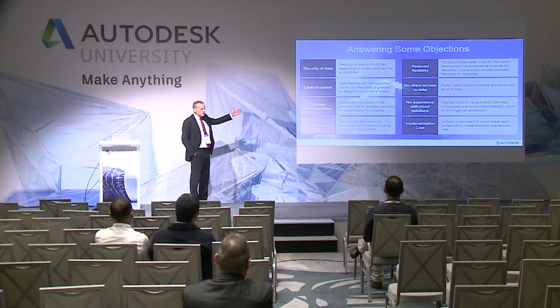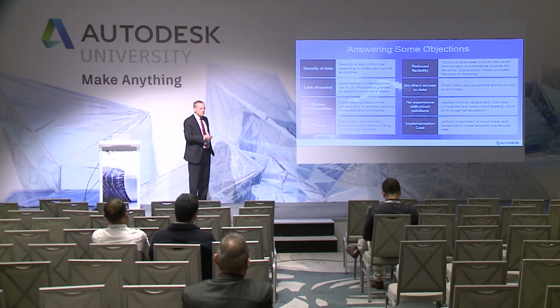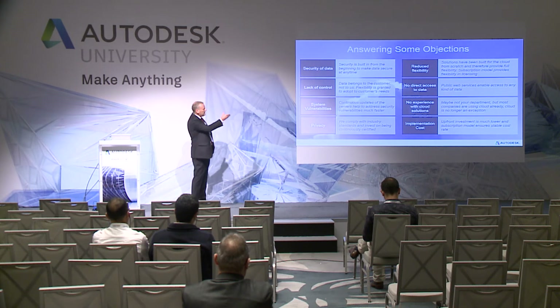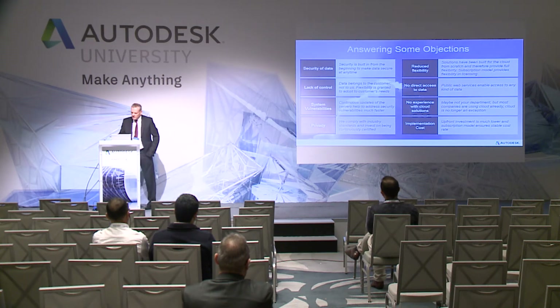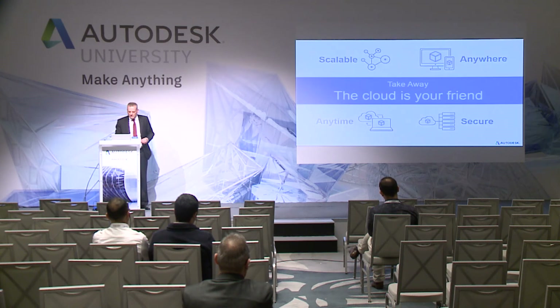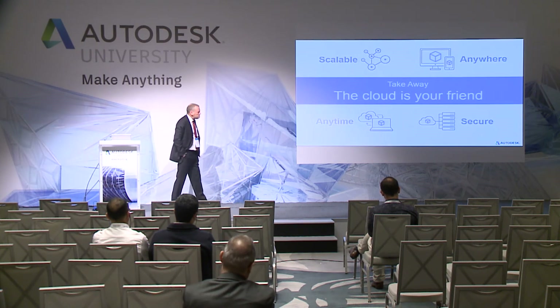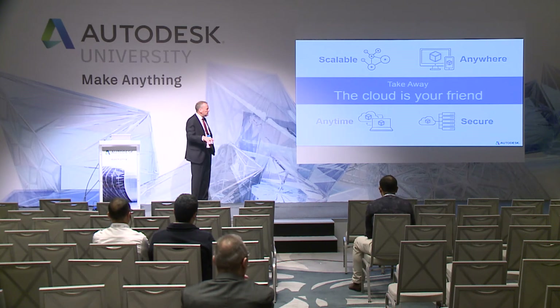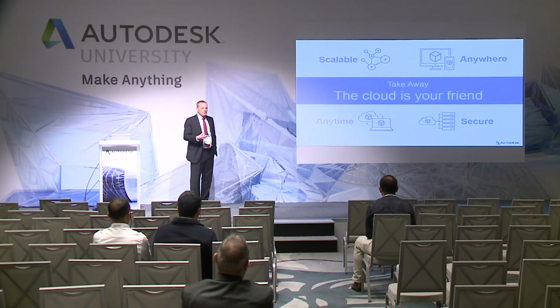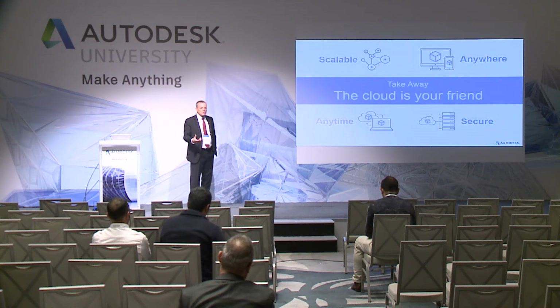Finally, we have answers to the common objections. Security of data: security is built in from the beginning. Lack of control: the data belongs to the customer — it doesn't belong to Autodesk at all. There are reasonable answers to all the major objections. Most objections really come down to: it doesn't feel right, it's not the way we used to do things. The key takeaway is that when you take all of those security considerations into account and what we're doing about it, you really can start looking seriously at cloud computing and the technologies that companies like Autodesk provide.